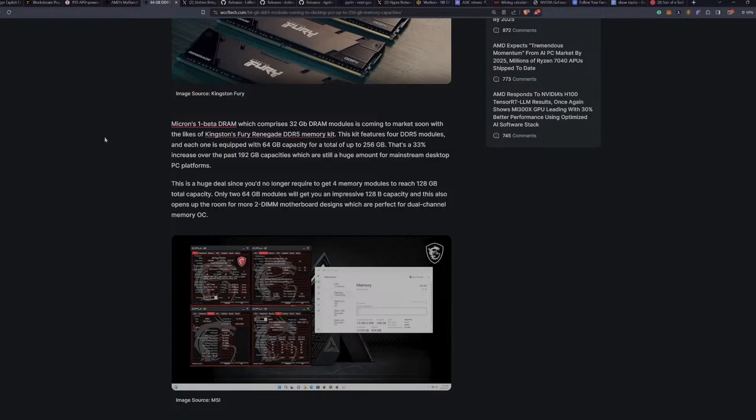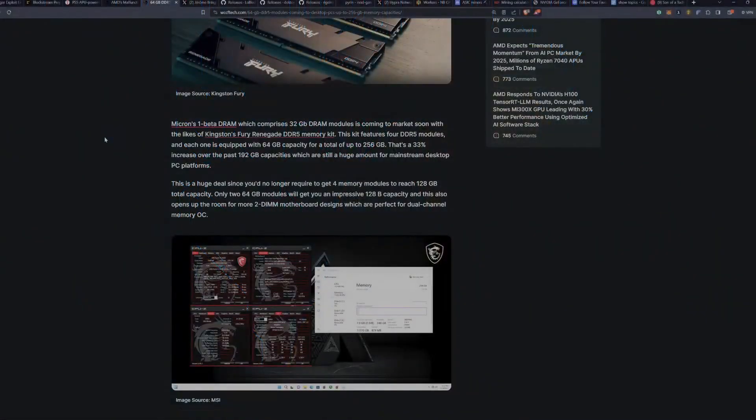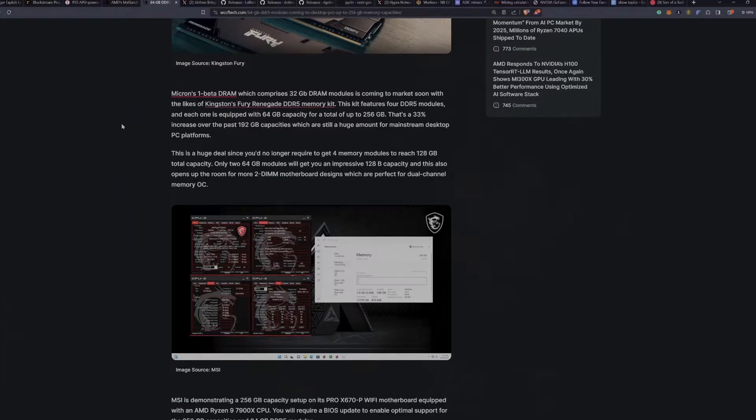That's a 33% increase over the previous 192GB capacity maximum — still a huge amount for a mainstream desktop platform. But we're looking at this from the perspective of being able to buy a consumer-grade motherboard instead of server-grade components, with all the latest features like Resizable BAR and Smart Access Memory, and deploy it for Chlor.ai, Vast.ai, Flux OS, and so on. This is a huge deal, since you no longer need four memory modules to hit 128 gigabytes.